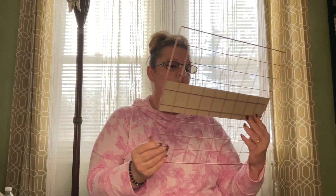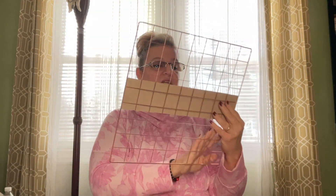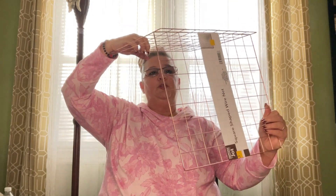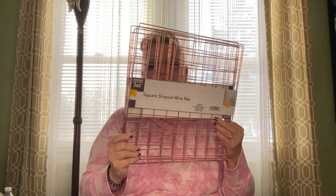I found these square-shaped wire nets and was happy about these. They are 13.5 inches by 13.5 inches. These are actually intended for organizing — you can buy shelves and baskets to hook onto them. I did not buy them for that reason though. I bought six of these and I want to make a cube. I saw Bargain Bethany make something similar — if you put all four sides together you can make a cube, and then I want to wrap it in tinsel for Christmas time so it looks like a gift box outside.